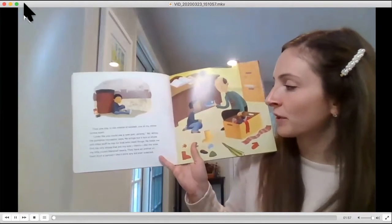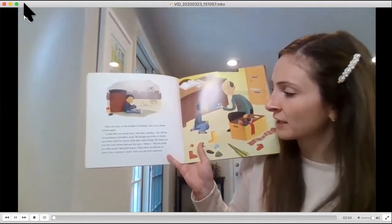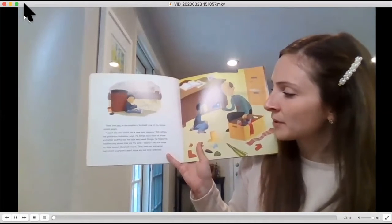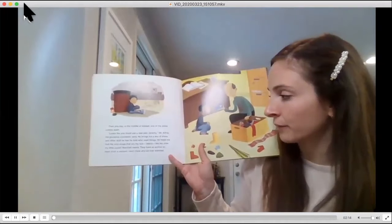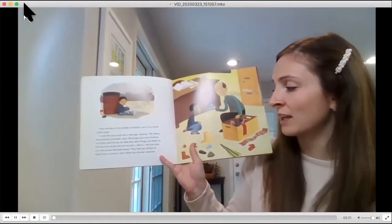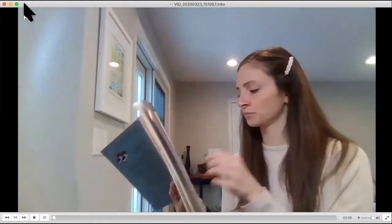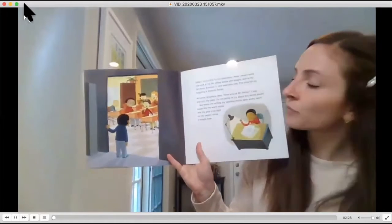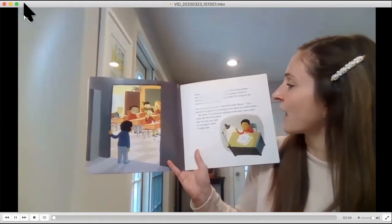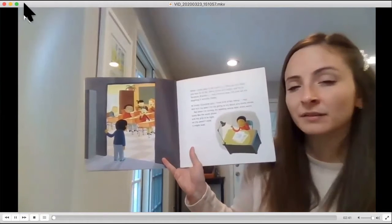Then one day, in the middle of kickball, one of my shoes comes apart. 'Looks like you could use a new pair, Jeremy,' Mr. Alfre, the guidance counselor, says. He brings out a box of shoes and other stuff he has for kids who need things. He helps me find the only shoes that are my size — Velcro, like the ones my little cousin Marshall wears. They have an animal on them from a cartoon I don't think any kid ever watched. When I come back to the classroom, Alan Jacoby takes one look at my Mr. Alfre shoes and laughs. And so do Terrence, Brandon T, and everyone else. The only kid not laughing is Antonio Parker.